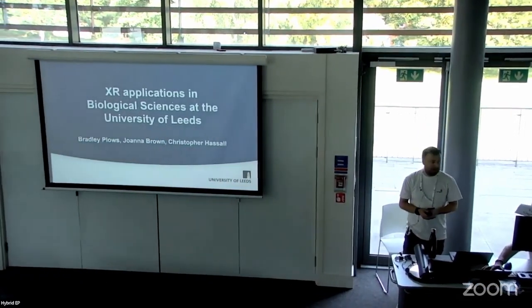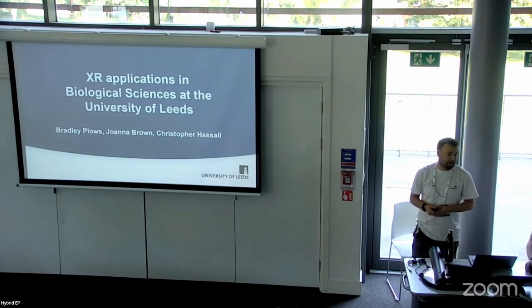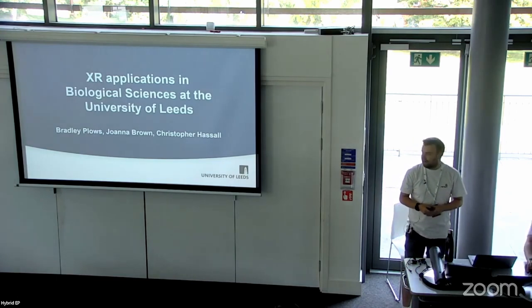Hi there. I'm Brad. I'm coming from the University of Leeds today. Unfortunately, my two other co-presenters could not be here. That would have been Joanna Brown, who is a senior learning technologist, and Christopher Hassell, who is our academic lead — the digital education academic lead.